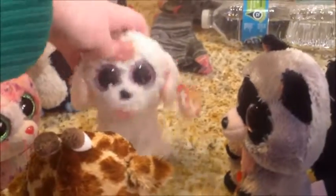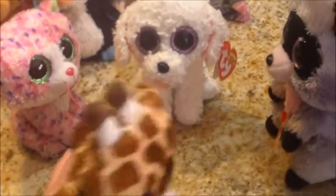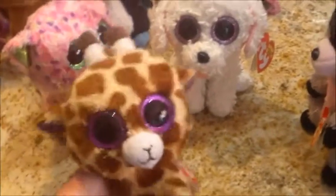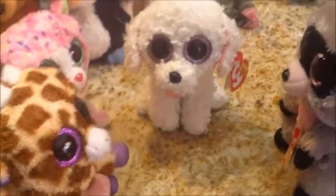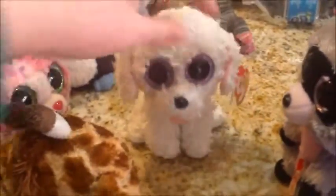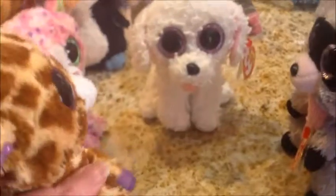Oh! Hi viewers! So guys, this is Pippi's first video. So make sure you give this video a thumbs up if you like Pippi. Is it Pippi or Pippi? Pippi. Okay. Give it a thumbs up if you love Pippi.